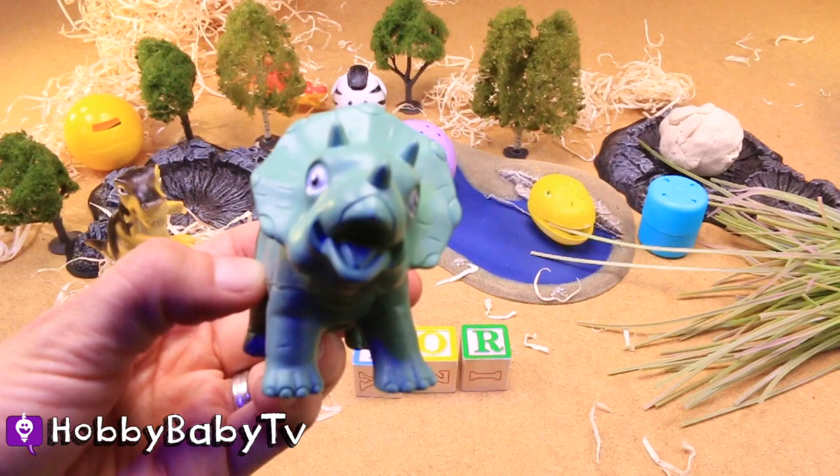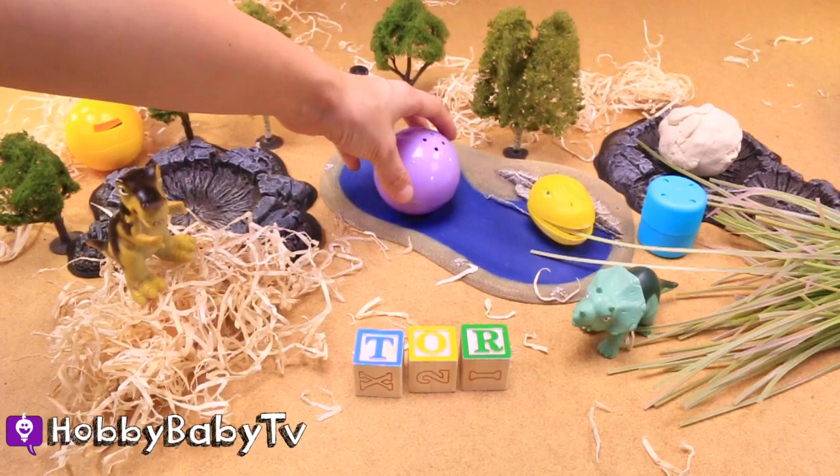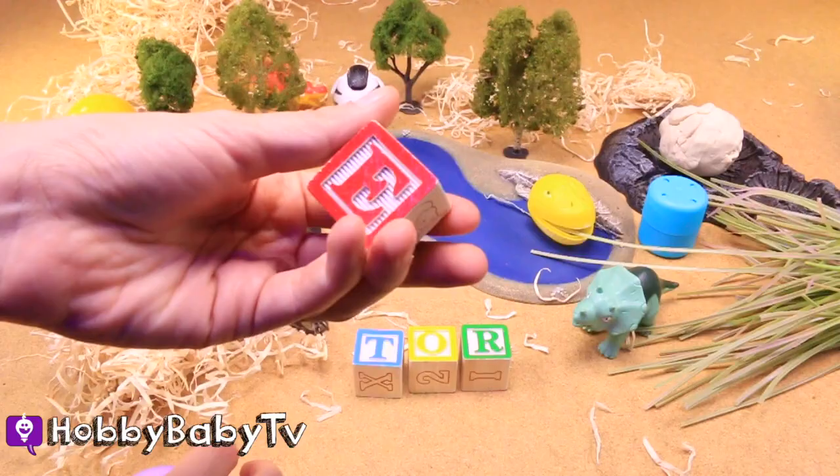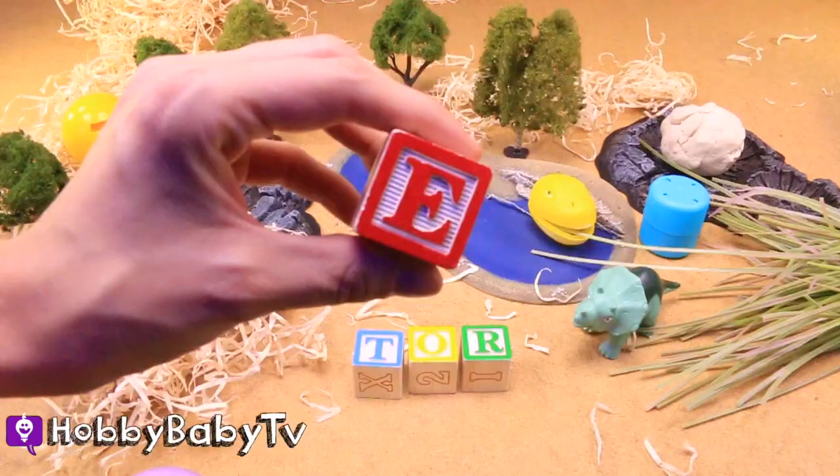It's a really cool prehistoric word that we're spelling. Stick around so you can see what it is. Let's look at this purple egg that was sitting in the water. Do the hobby shake and crack it open. Whoa! A butterfly. An E. A red E.